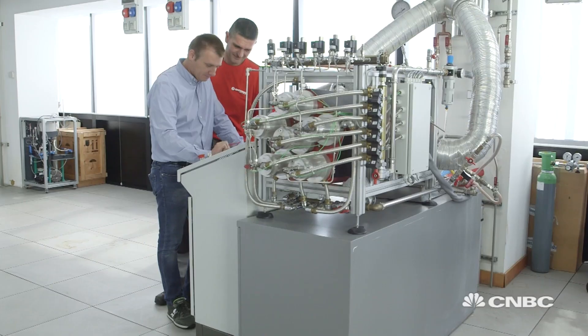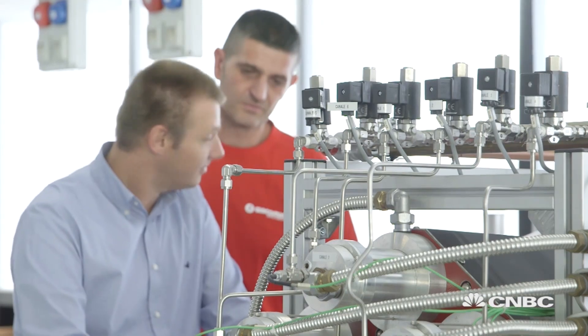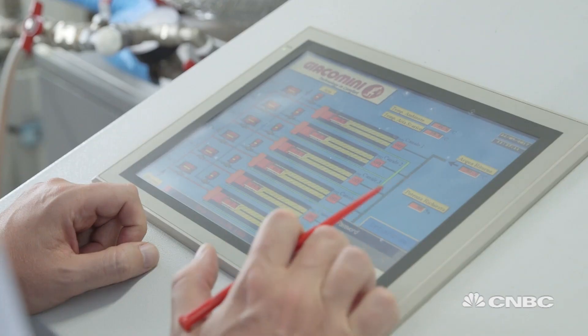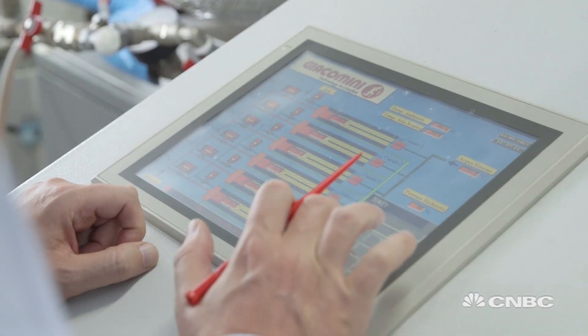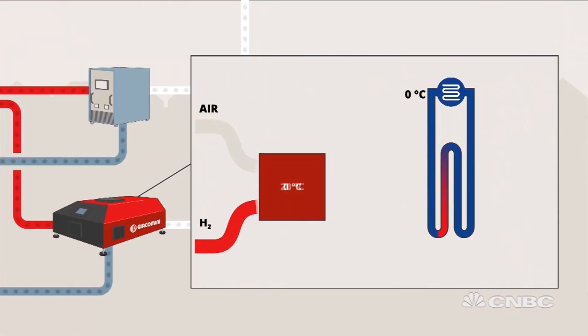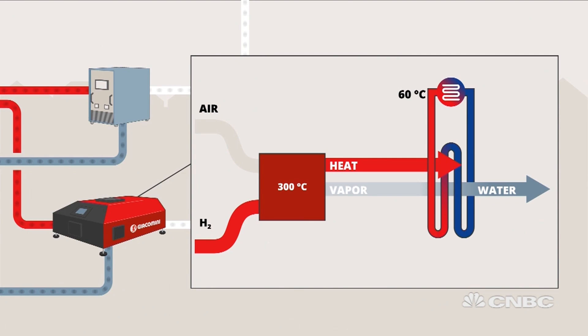It is in itself a catalytic boiler which converts hydrogen into heat power. The hydrogen boiler is based on a catalytic burner for hydrogen. In this burner, hydrogen is combined with oxygen in the air in a very special system based on a two-stage catalyst, and with this catalyst it's possible to have the reaction at 300 degrees.